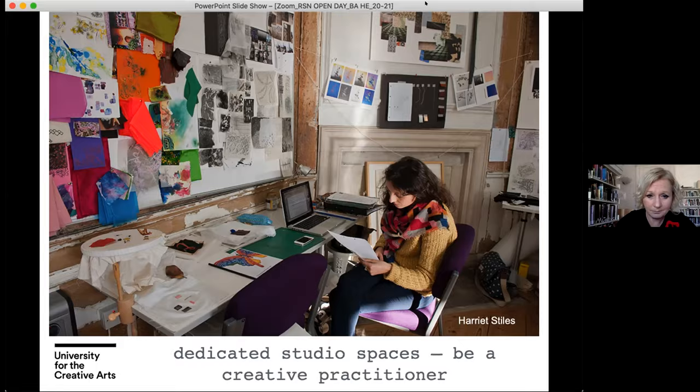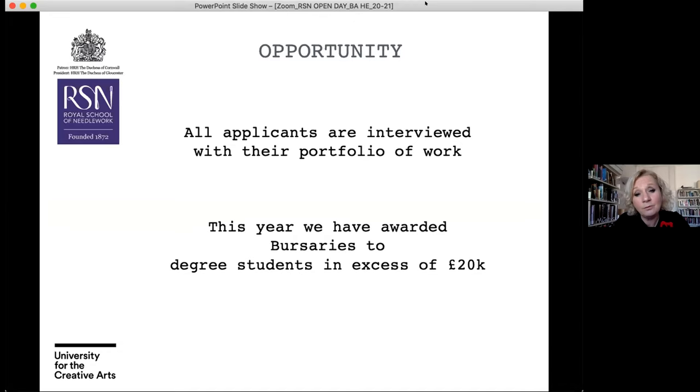In terms of opportunities, all of our applicants are interviewed with their portfolio of work. Obviously at this current time these interviews will take place digitally, but you will be interviewed with your portfolio. We're also hugely proud to offer bursaries to our students — students are eligible to apply for those bursaries once they've enrolled on the degree programme.